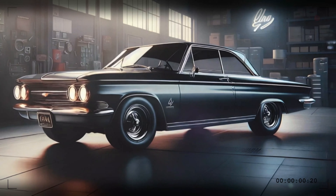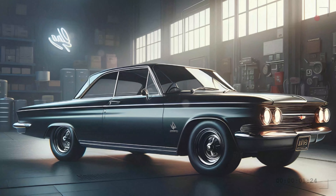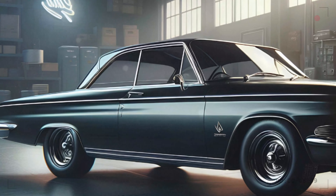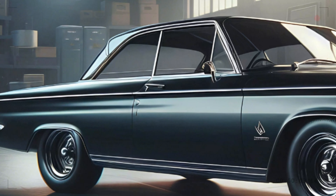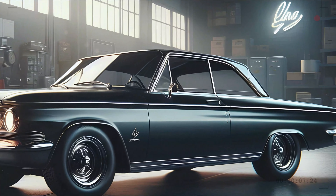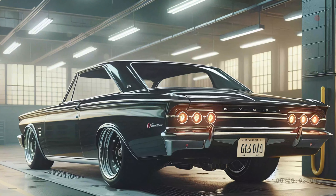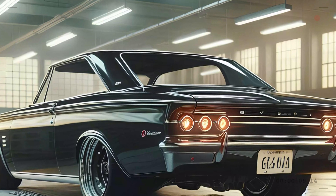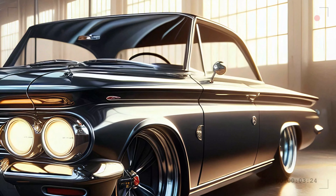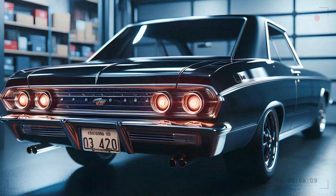Moving to the side, the Corvair's profile is where classic muscle meets modern design. The elongated hood — a signature of powerful American cars — teases the raw power within. The streamlined roofline flows effortlessly into the short rear deck, creating a fastback silhouette that looks like it's moving even when standing still. Chevrolet has carefully blended classic design cues with contemporary elements, with sleek lines running the length of the body giving it an aerodynamic edge without sacrificing muscular presence. The large alloy wheels and low stance further accentuate the car's aggressive, athletic look.